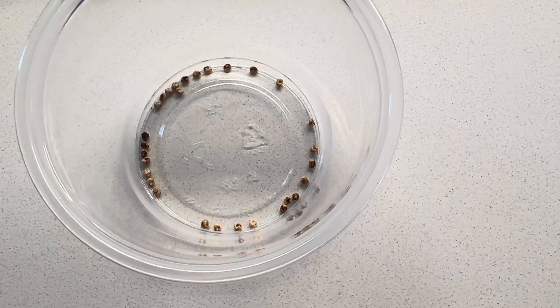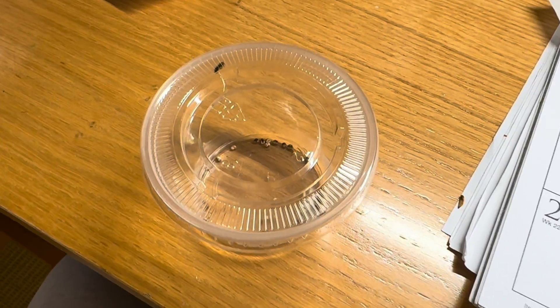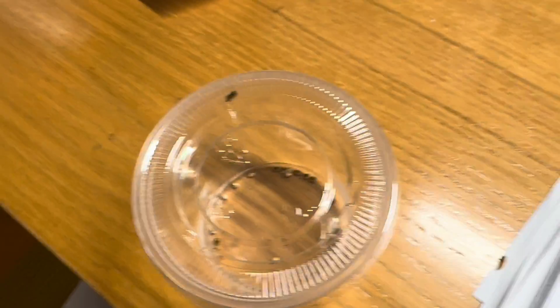Here are some cecropia eggs. They are cream-colored with a touch of maroon, and they are fertilized as the moth lays them. So if a moth dies, the eggs left inside her will not be fertile.